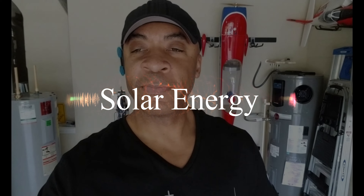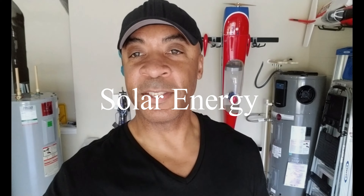Good morning, YouTube. So I've been wanting to make this video for a while. It's kind of my introductory video. I'm taking my whole energy consumption, energy preservation, and energy utilization to another level.